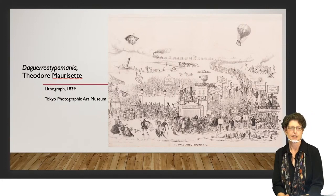This is a lithograph that tries to capture the feeling of the time — it's a little hard to see here, but we do have it in the exhibition. It shows hordes of people lining up for miles so that they can have their daguerreotype picture taken.